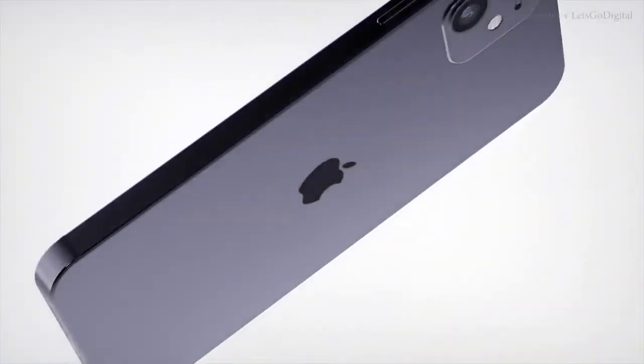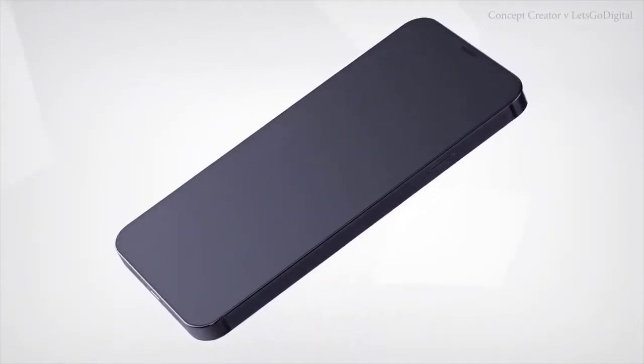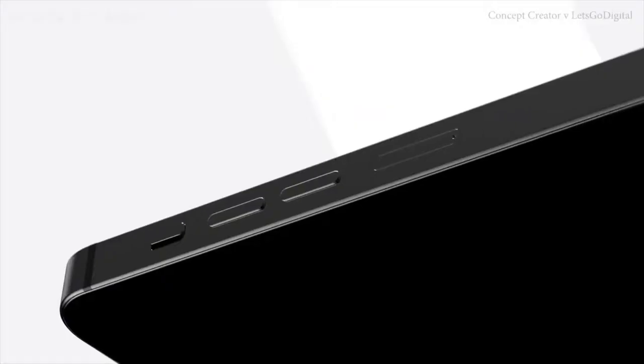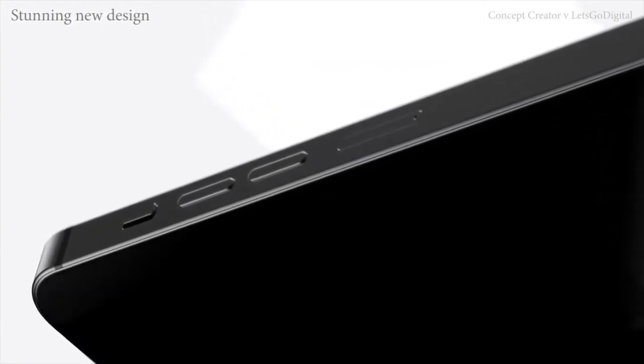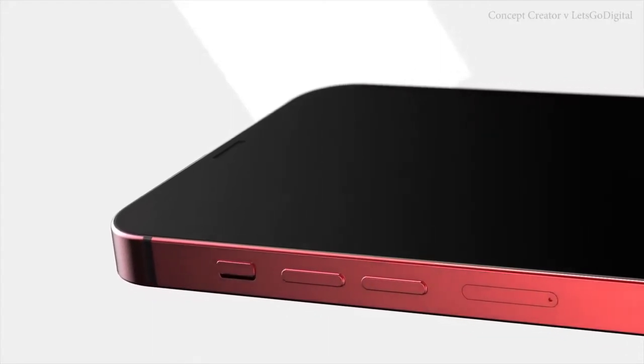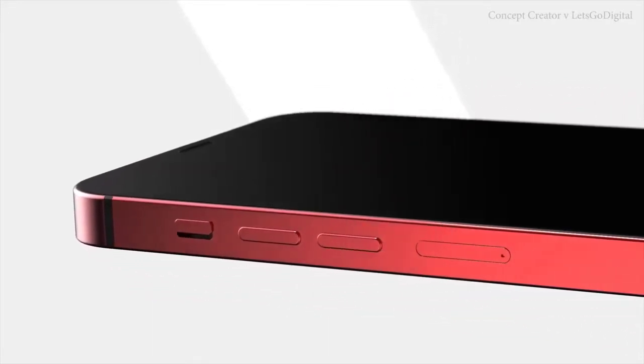We got the most recent renders of the upcoming iPhone 12 courtesy of Concept Creator, and I thought why not talk about what it'll probably look like based on these renders, have a little bit of feedback, and then reference it against what Apple has been doing and talk about why they might be moving in the direction they're going to move in for the iPhone 12. Let's go ahead and hit the play button.